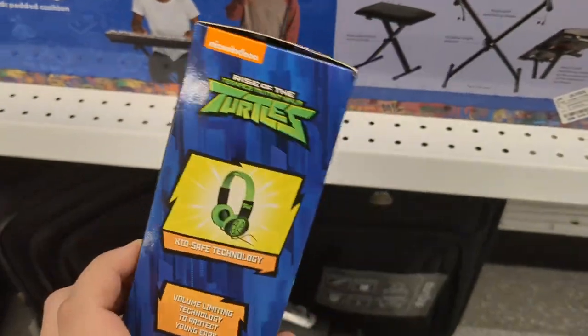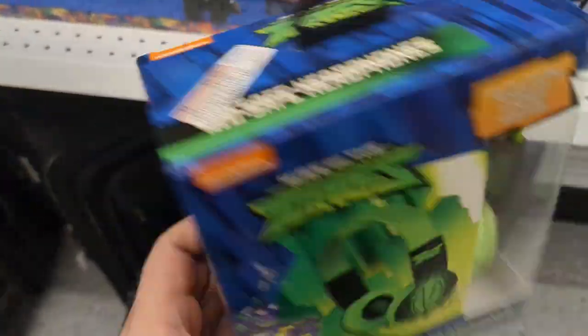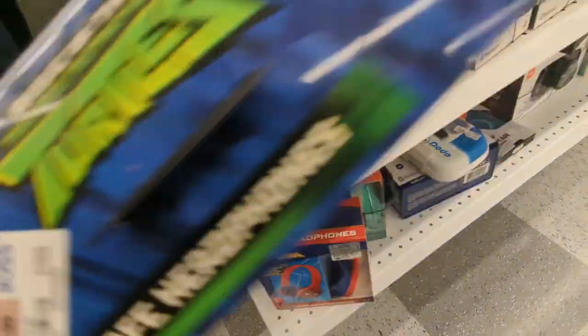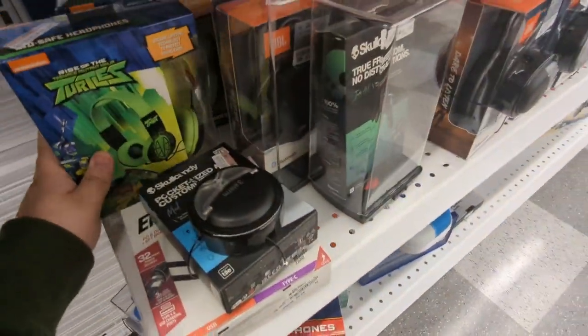So I'm at Ross because I didn't end up getting anything at Walmart. Look what I found — Rise of the TMNT headphones. They're like six dollars and they have two pairs. But I already have a pair on my shelf, so I don't need these unfortunately. I'm going to have to pass on the Rise merch — oh, that hurts my soul. I'll show you guys at the end of this video.